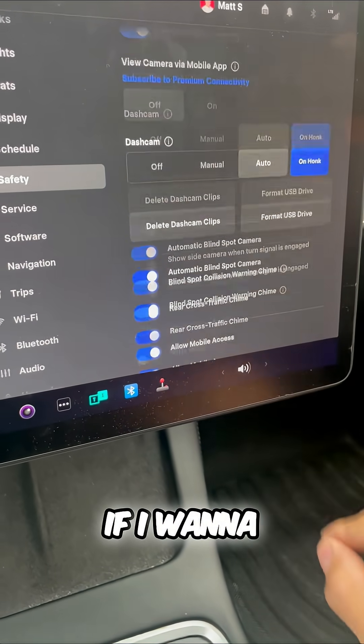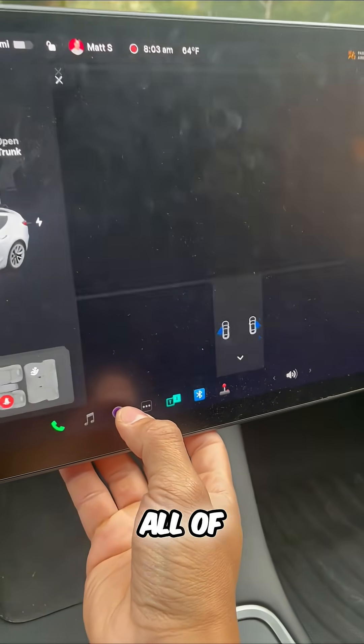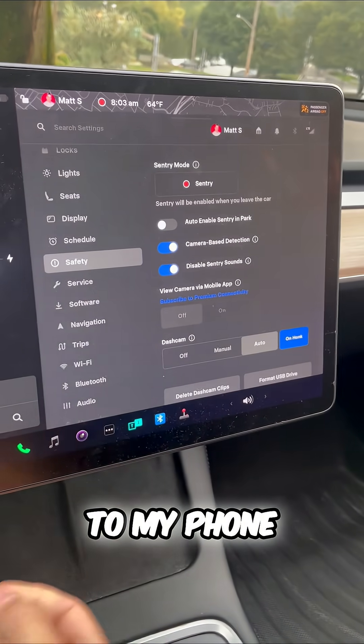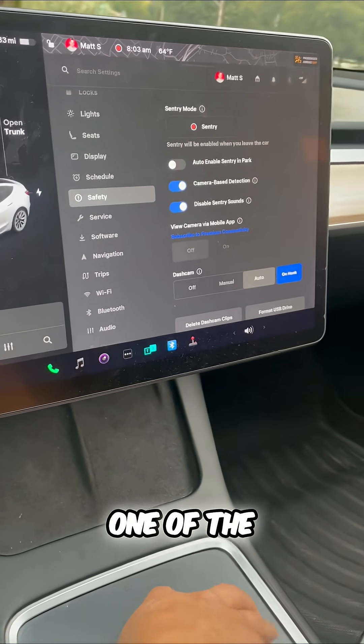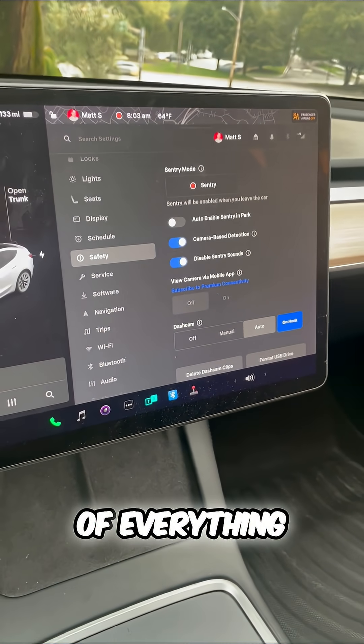Also, if I want to have security when I'm gone, I can enable sentry mode that records all of my surroundings and I get notifications to my phone if you try to open the door and more. One of the best Tesla security features — it's like they thought of everything. Now you know.